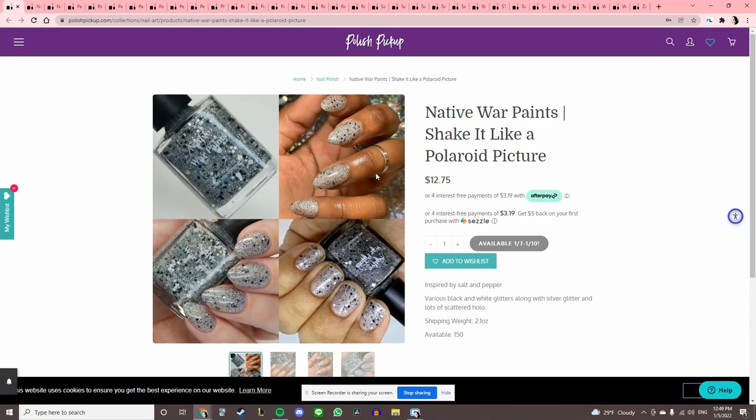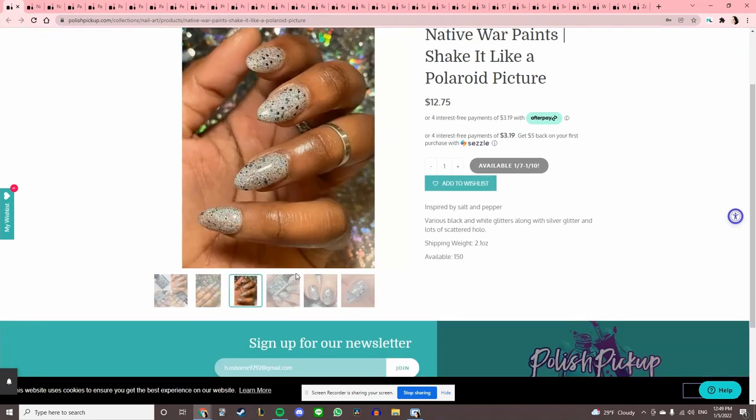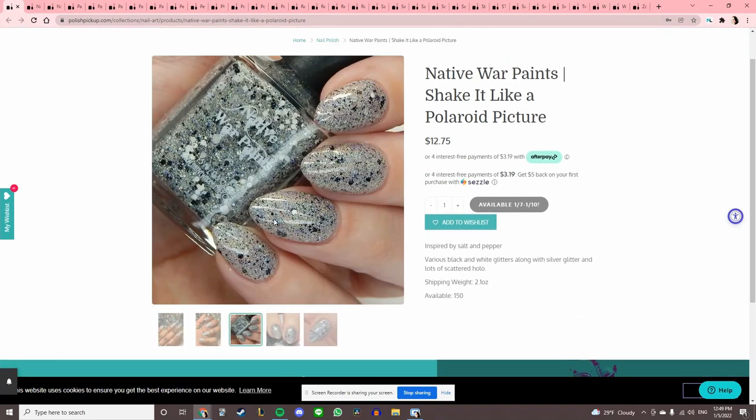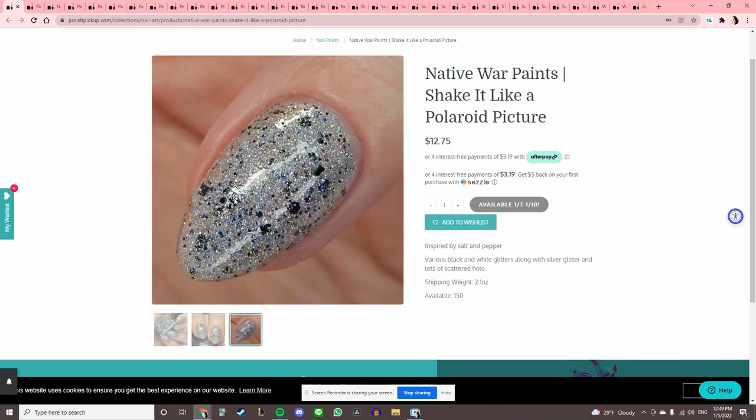Native War Paints 'Shake It Like a Polaroid Picture,' inspired by salt and pepper — spot on, very cool. I have never tried Native War Paints and this one is kind of intriguing me. Let's add it to the wishlist — I like that extra hollow glitter in there.